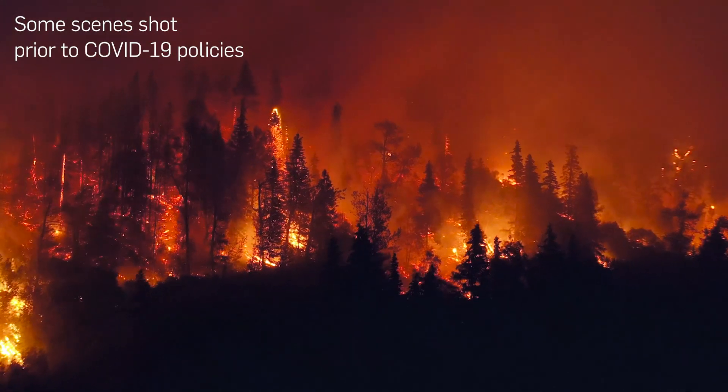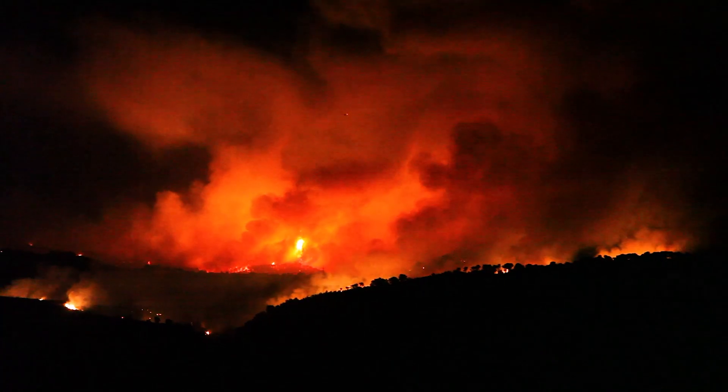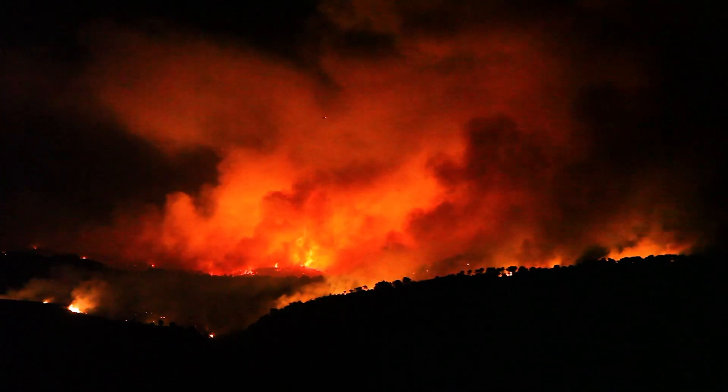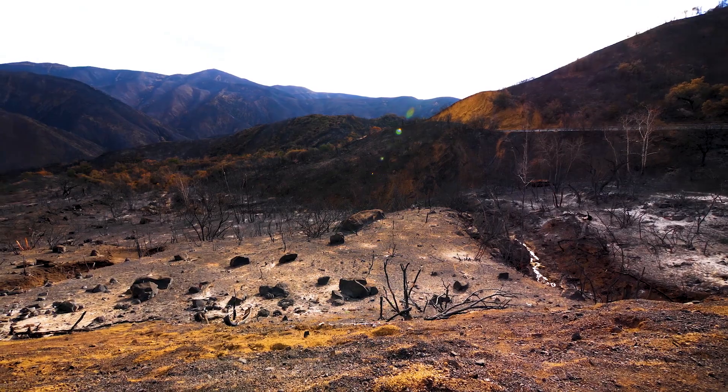We are getting some large catastrophic fires that are burning across the western U.S., and they burn extremely hot, hotter than we have had traditionally, and they remove a lot of the native plant communities. We can be left with these sites that are denuded of vegetation and look like a moonscape.